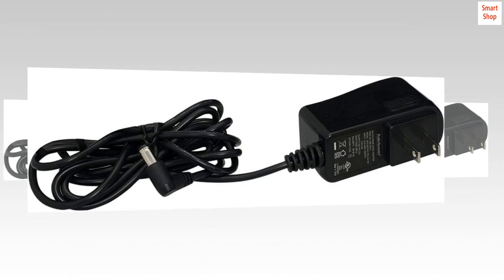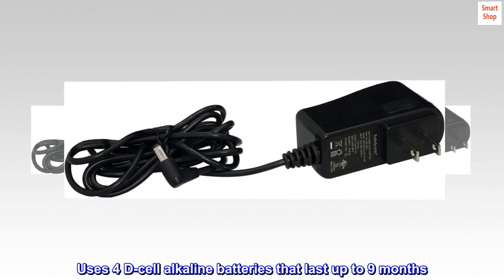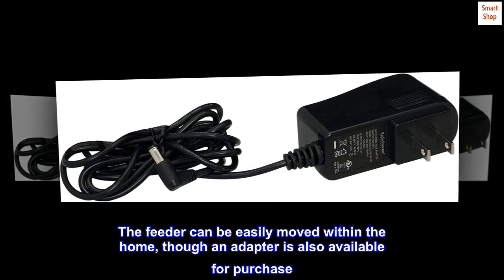Portable Feeder. Uses 4 D-cell alkaline batteries that last up to 9 months. The feeder can be easily moved within the home, though an adapter is also available for purchase.